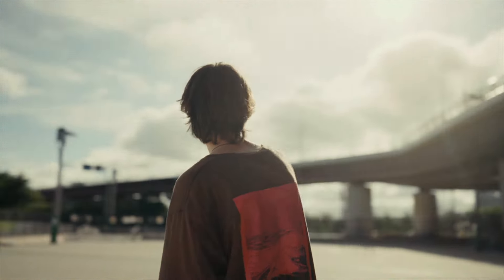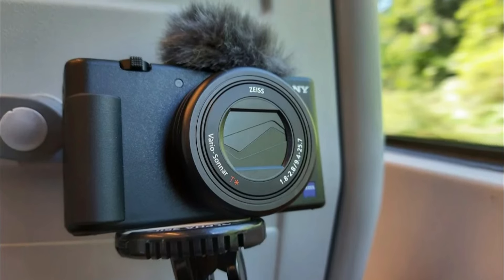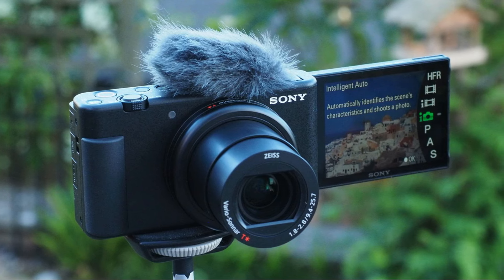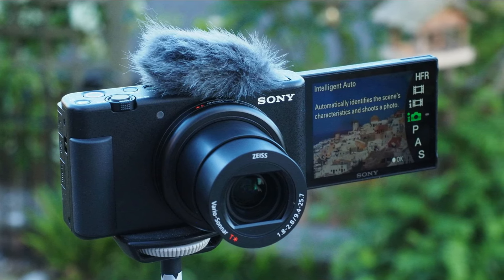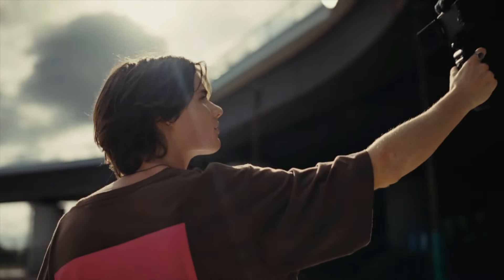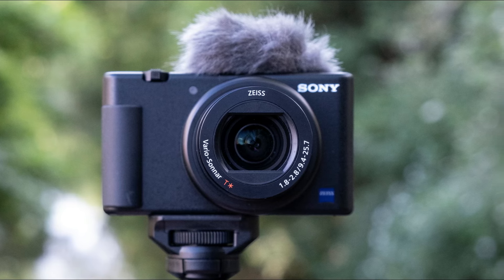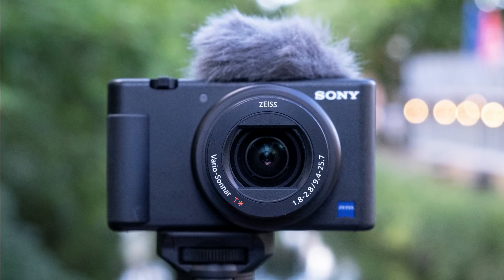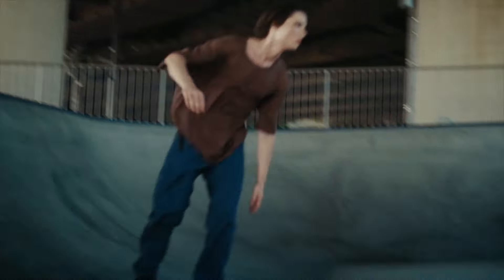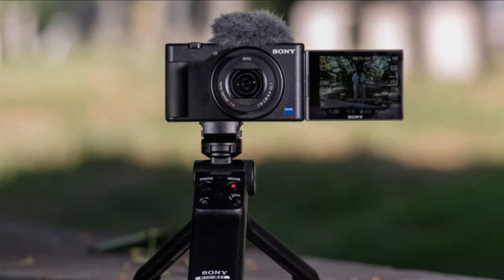The Sony ZV-1 can record 4K HDR video, providing high quality footage with excellent color and contrast. Its touchscreen display makes it easy to navigate menus and adjust settings. The camera supports live video streaming, allowing you to share content in real time on various platforms. It can also be used as a webcam for video conferencing. The fast and accurate autofocus makes it easy to capture sharp images and videos.